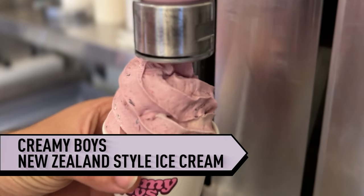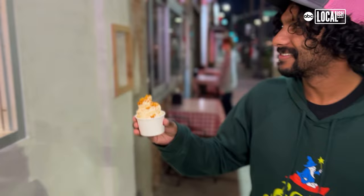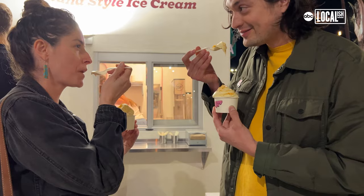This is different from any other kind of ice cream I've had because it's kind of like soft serve but healthy because there's real fruit in there. There you go dude, you're welcome. I never had New Zealand style ice cream — I really didn't even know it existed.